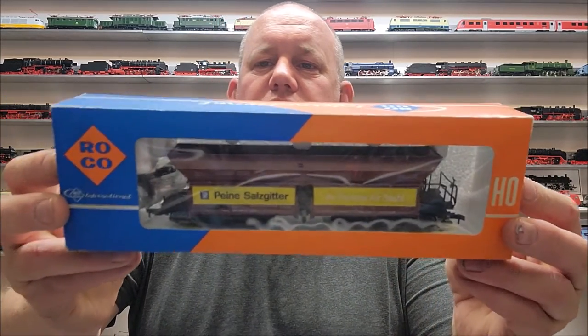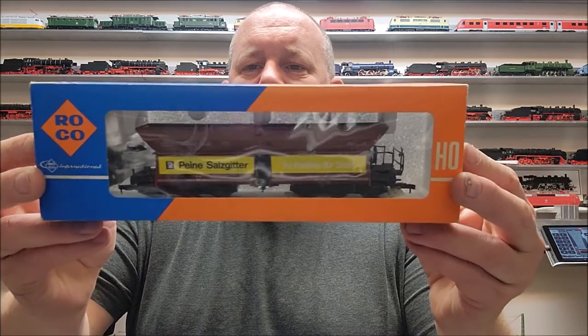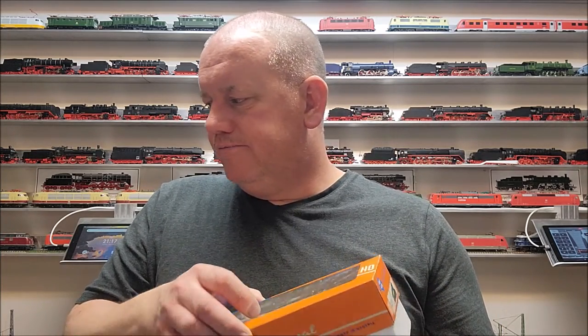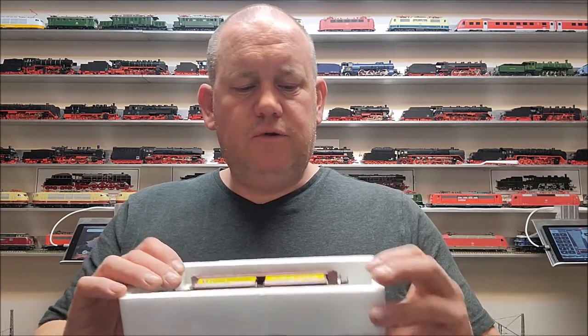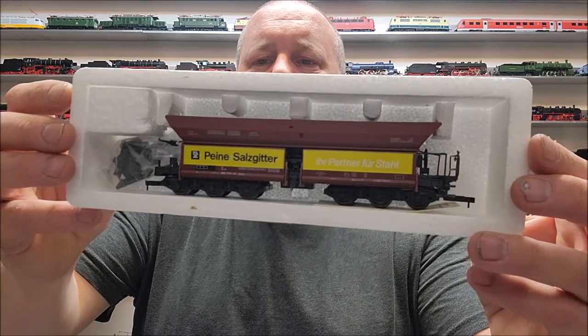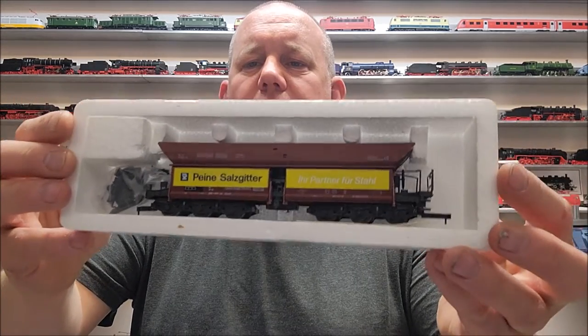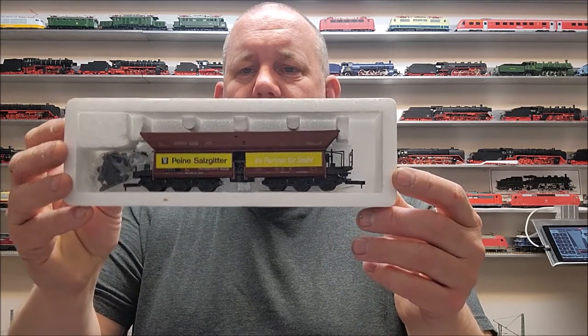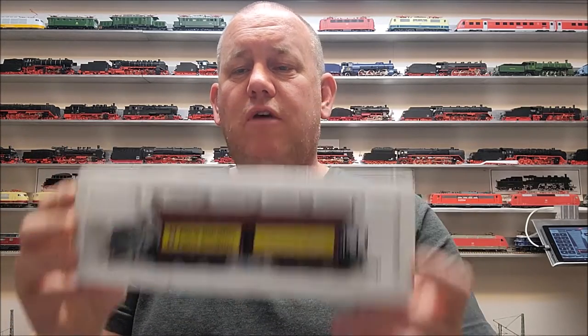And then of course another one of my most favorite — the FAD 150s hopper cars. It's a six-axle car used for transporting iron ore from Northern Germany, from the harbors in Hamburg down to Peine — and also another city, can't come up with the name now. Anyway, these trains ran in units of 40 train cars.